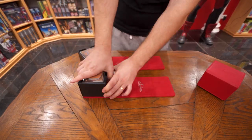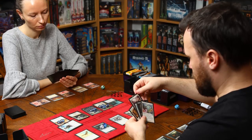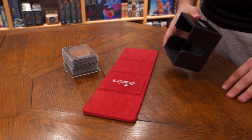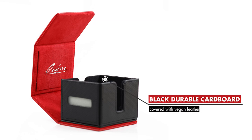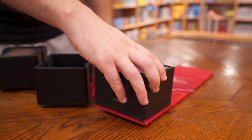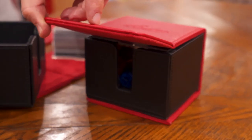The cover can be taken off completely and used as a small playmat, while the box can be easily accessed and moved around the table. The deck block itself is made of black durable cardboard covered with vegan leather. It is covered by a sturdy three-fold high-quality vegan leather pad, which has seven strong magnets that keep everything fast and secure.